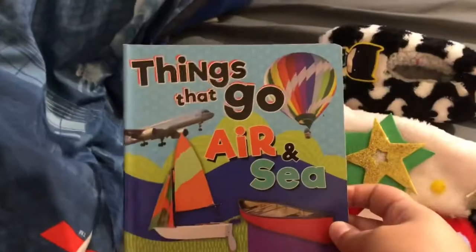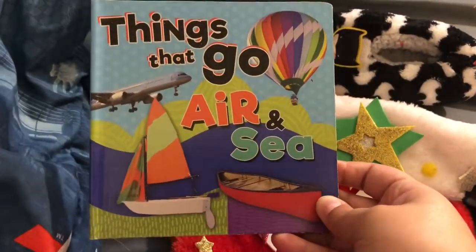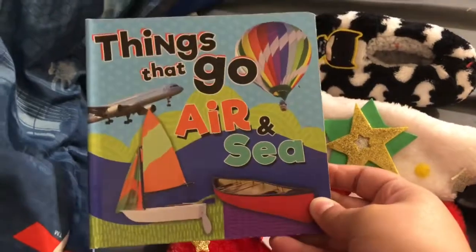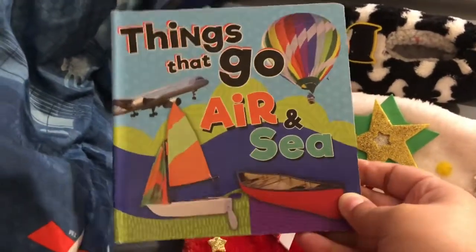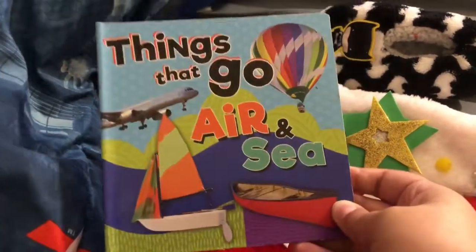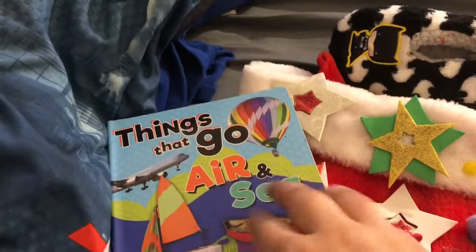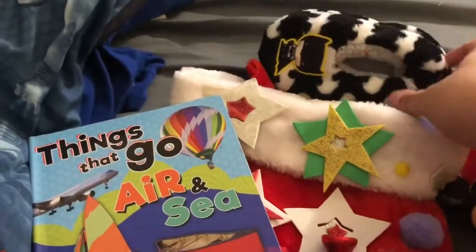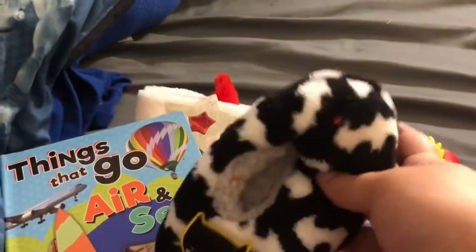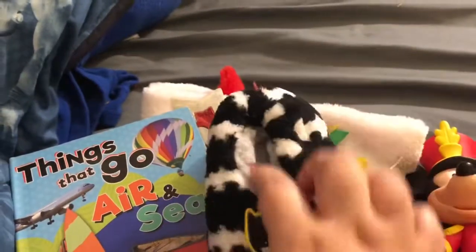Next is this book. His brother Dominic actually got him this at his school event — kids are allowed to bring in some money and for a dollar each they can get family members a gift. He decided to get his brother a book, which I thought was really cute. He knows how important books are in the family.